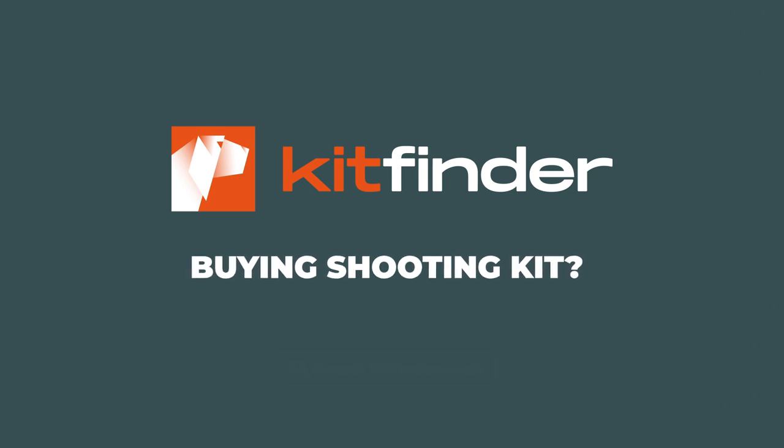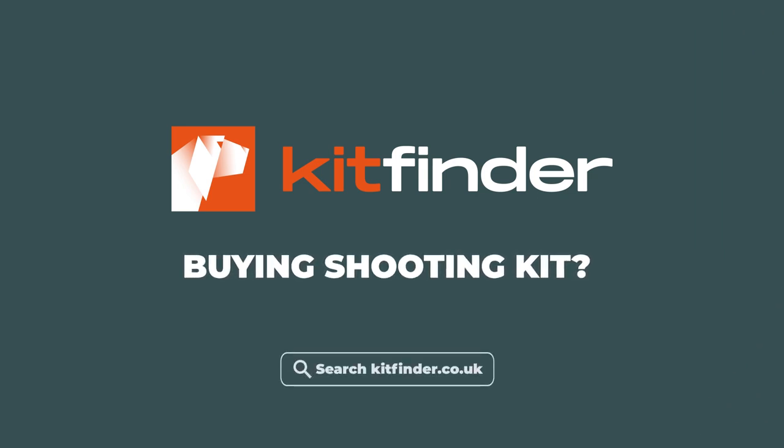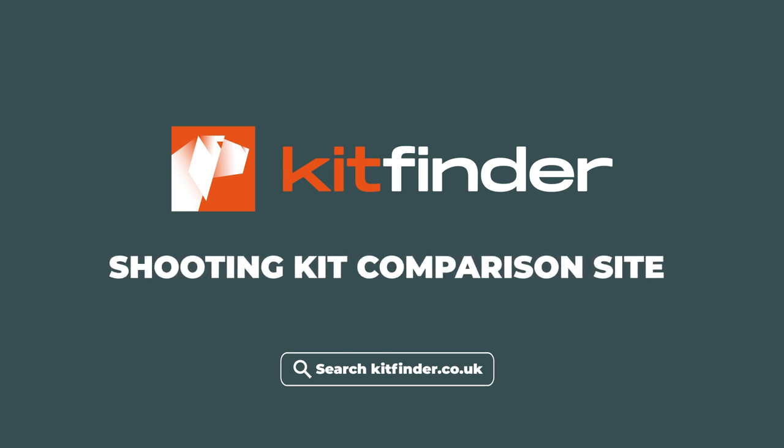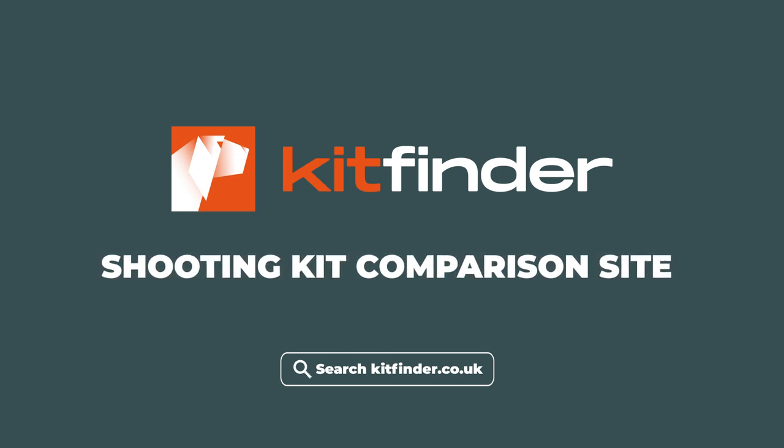Buying shooting kit? Head to Kitfinder and our team will help you find the right product at a fair price from dealers all over the UK. Kitfinder - the shooting kit comparison website.